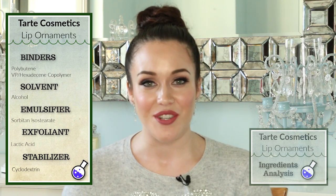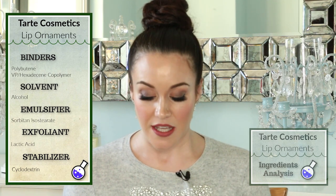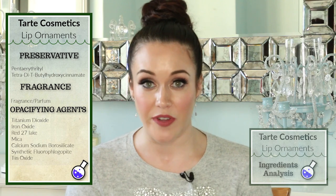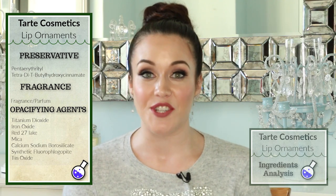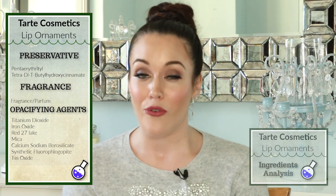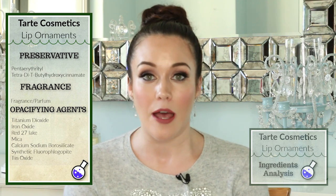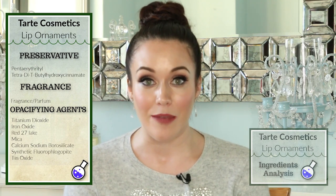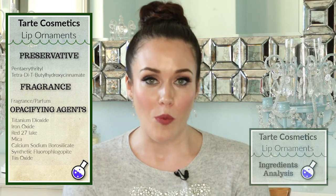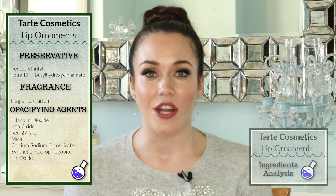I also want to touch on a stabilizer, which will help to stabilize the pH of the formula and keep the ingredients functioning and prevent them from breaking down. A few other ingredients include a very common preservative, and there's also the ingredient of fragrance or perfume. I'm not crazy about this because it is considered a trade secret — there can be so many different chemicals that the cosmetics company does not need to disclose on the ingredients label. I'm hoping it is lower on the list so it's not going to impact our lips too much.